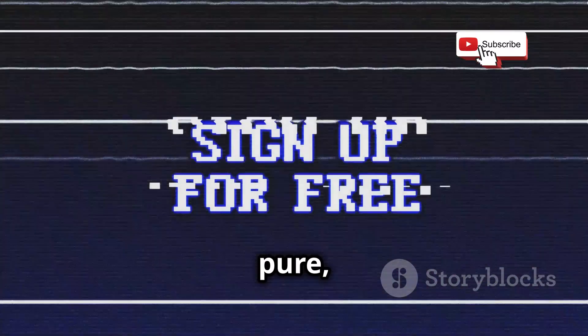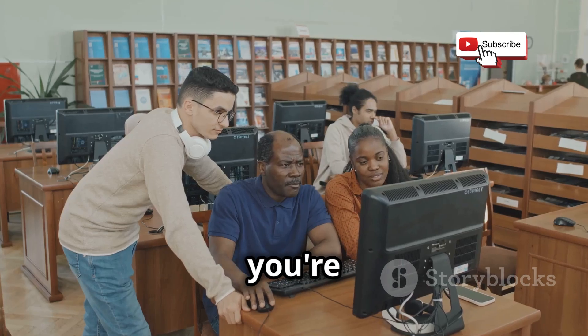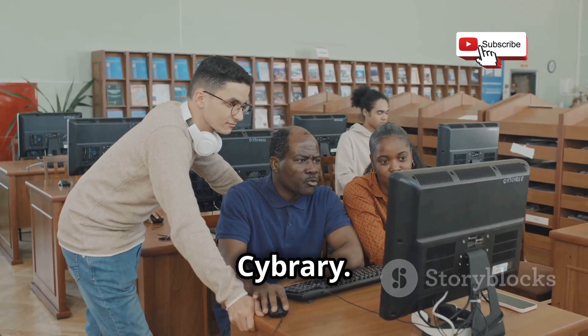And did I mention it's free? No hidden fees, no subscription plans, just pure unadulterated cybersecurity knowledge. So whether you're a student, a professional, or just someone with a passion for tech, there's no reason not to check out Cybrary.